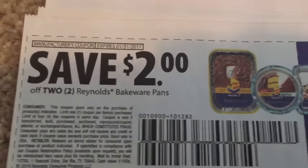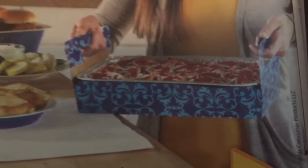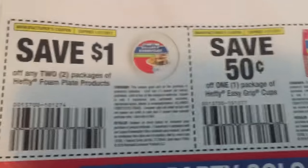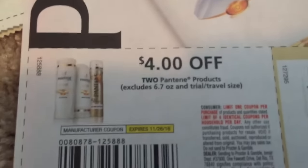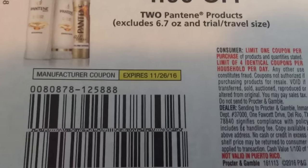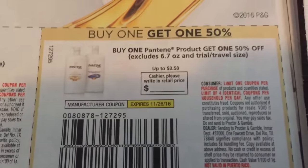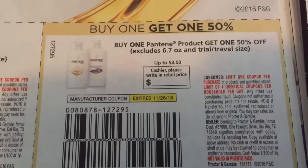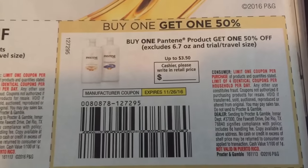Here's $2 off of two bakeware pans — so if you're doing baking, that's pretty cool. Bake and go! These are some good coupons. $4 off any two Pantene products, expiring the 26th of November. And then this is a buy one Pantene product, get one 50% off, up to $3.50, also valid through the 26th of November.